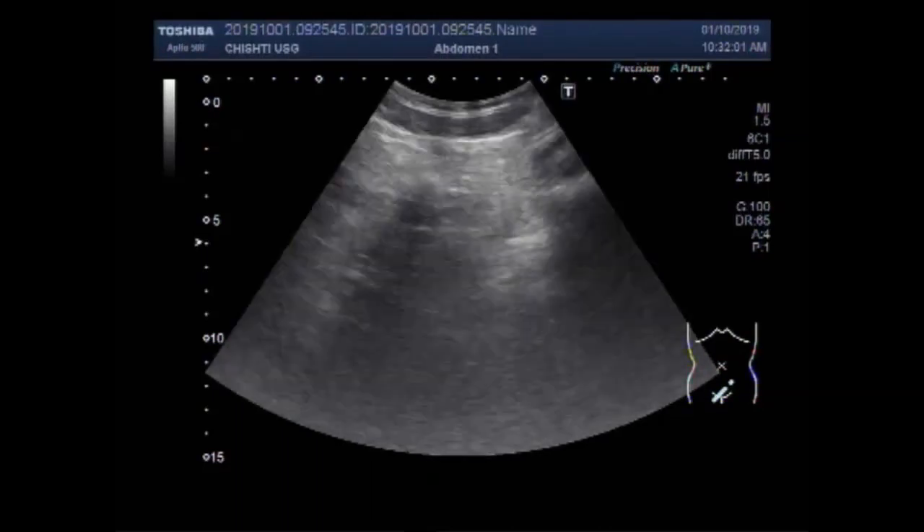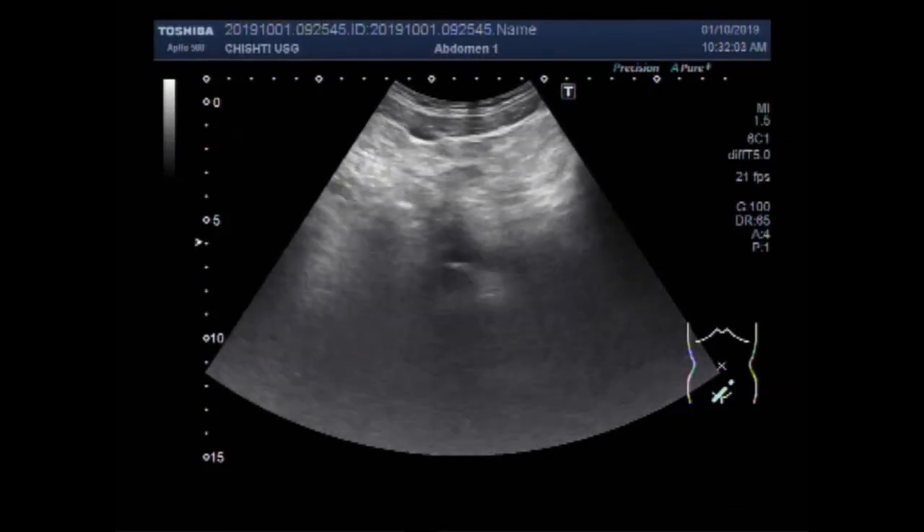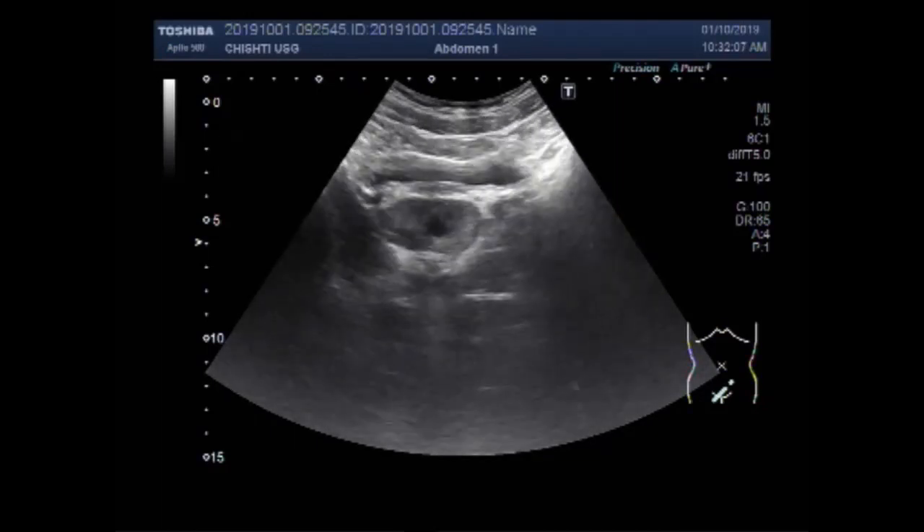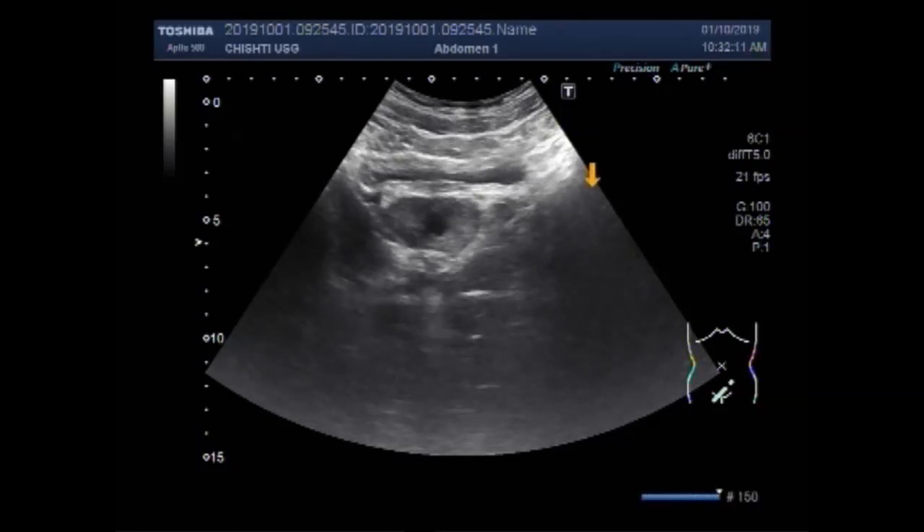Dear viewers, I hope you are all fine. This ultrasound video shows a cyst in the prostate and enlarged seminal vesicles. You can see this is the bladder and this is the prostate, and a cyst is seen in the central portion of the prostate. This is the cyst.